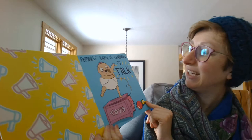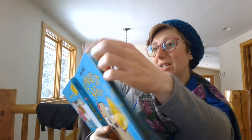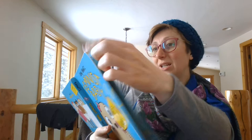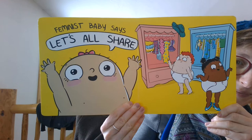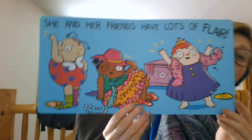Feminist baby is learning to talk. She says what she thinks and it totally rocks. See what you notice on this page. Feminist baby says, let's all share. She and her friends have lots of flair.